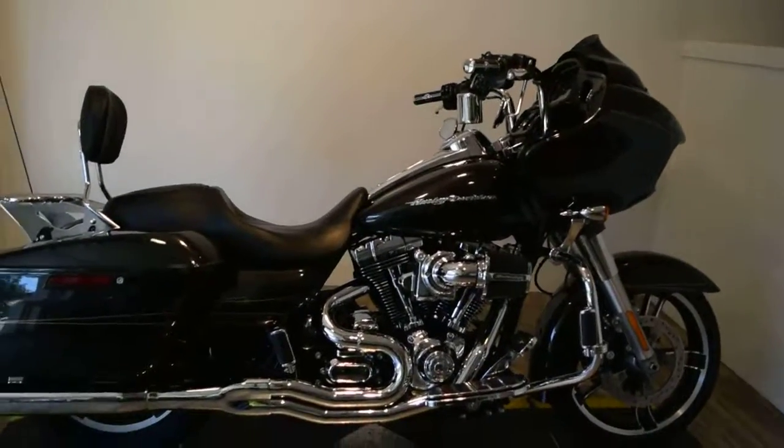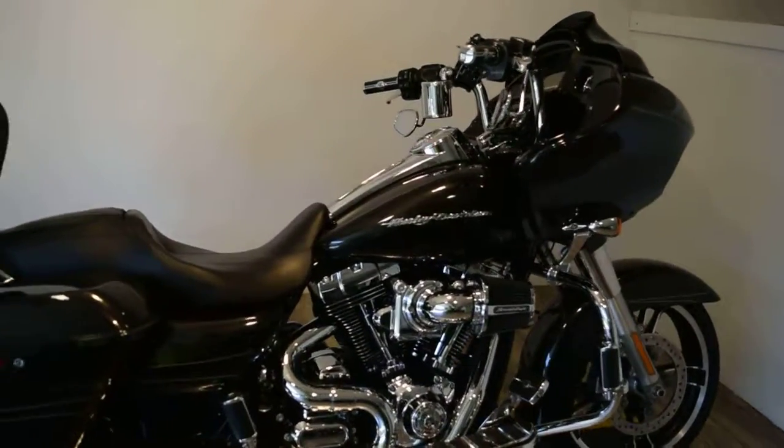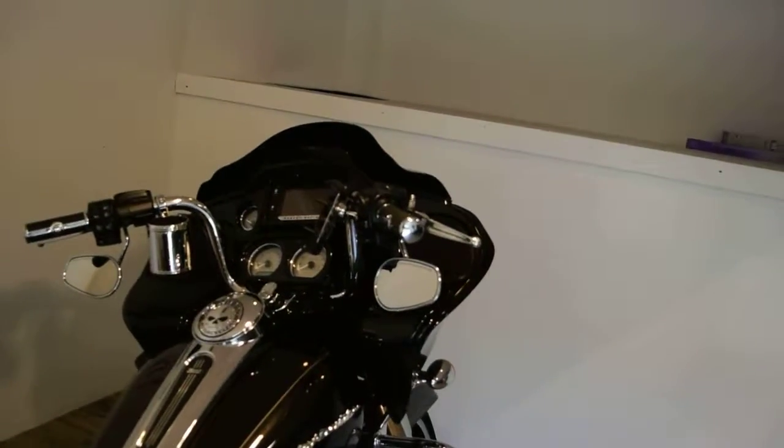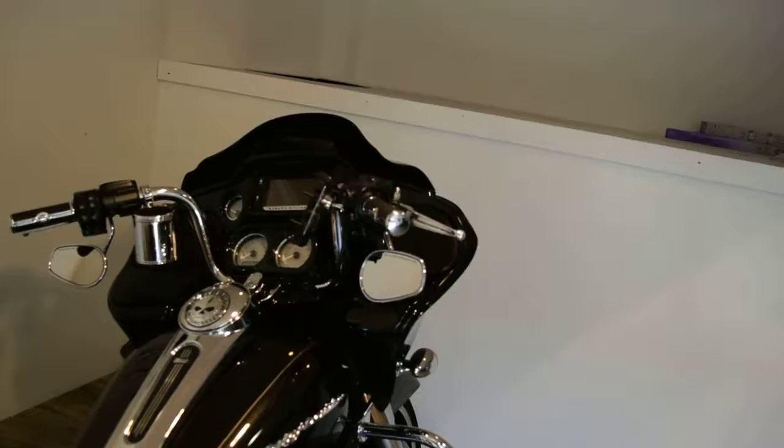It's got two-in-one exhaust. It's got a Screamin' Eagle heavy breather air intake. It's got a cell phone holder, cup holder, and a different windshield. This bike does have navigation and ABS brakes.